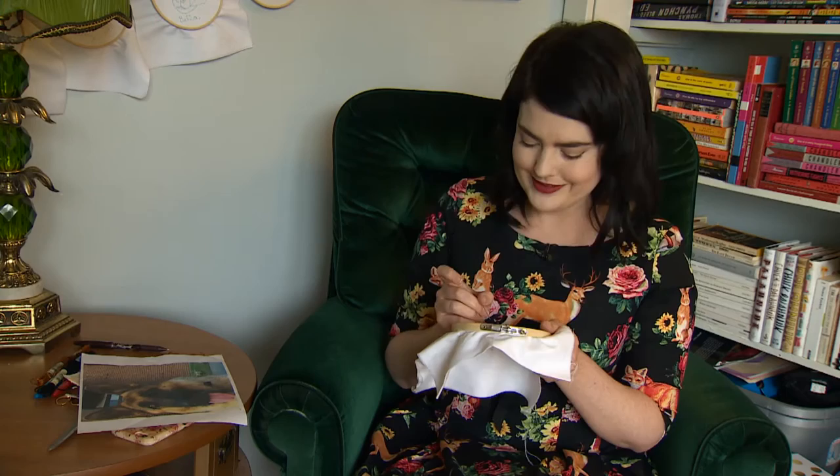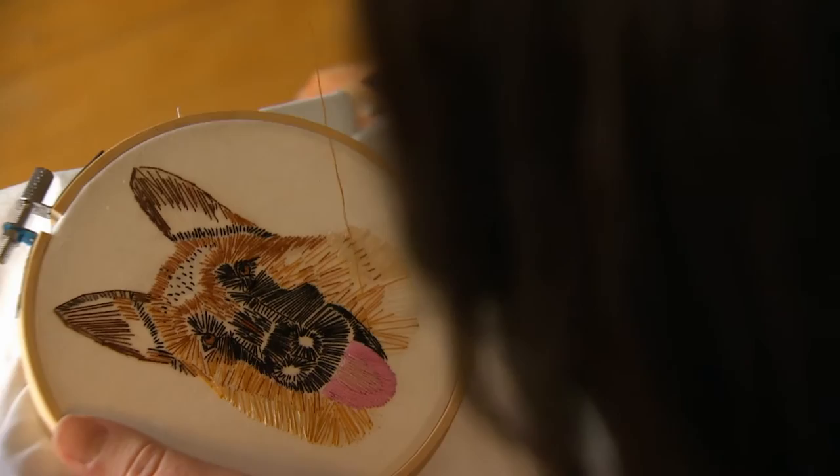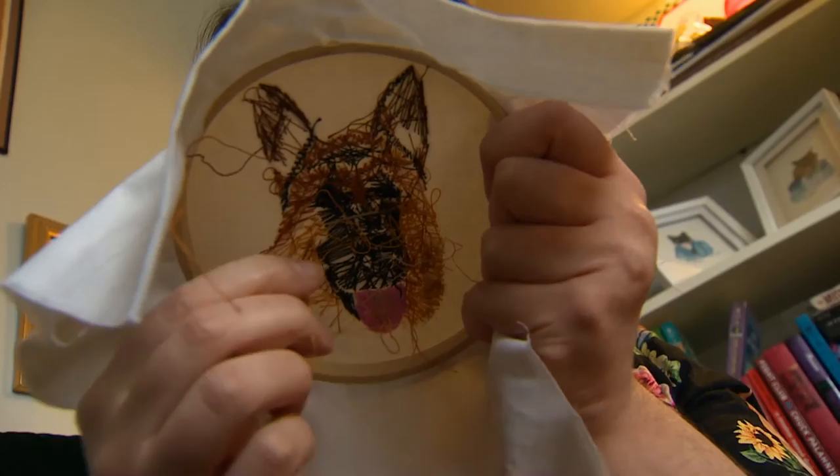A friend of mine who lives in Vancouver ordered one for his girlfriend for her graduation from university, and when she opened it up she said, 'Oh my god, I want to be buried with it.' That was probably my favorite reaction so far.